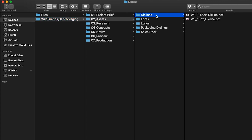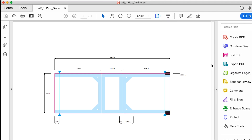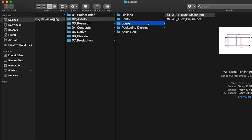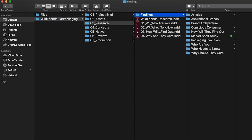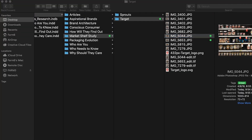Then you've got your assets folder. This is where you want to store all the files that your client sends you. For Wild Friends, they sent us die line, copy, images — pretty much all the components that we needed internally to create the full label. Then you've got your research folder, and this is where you want to store all of your findings, initial strategy, and research.